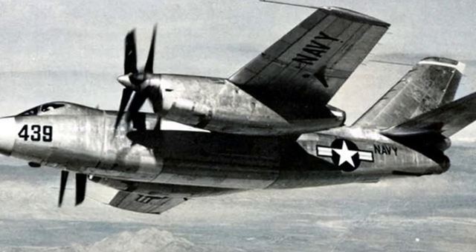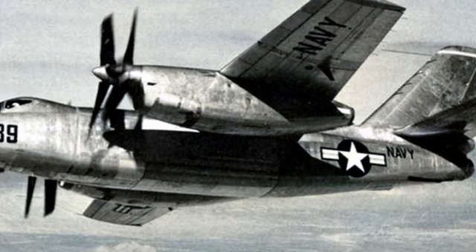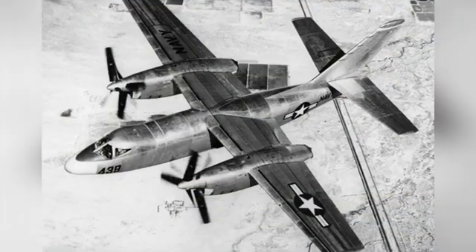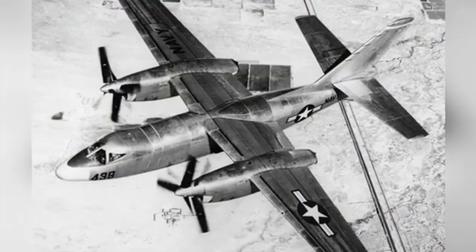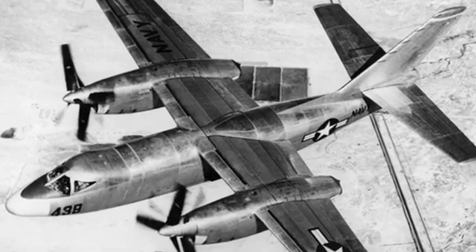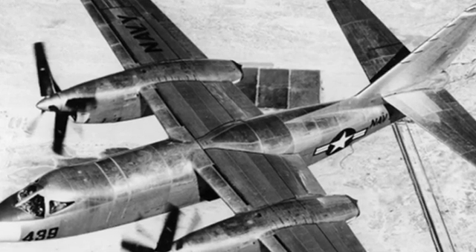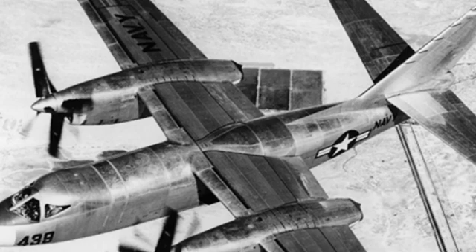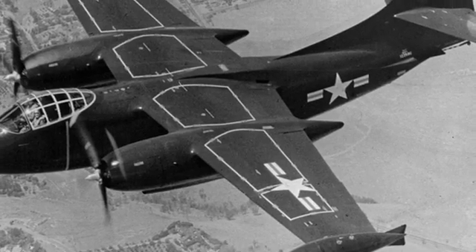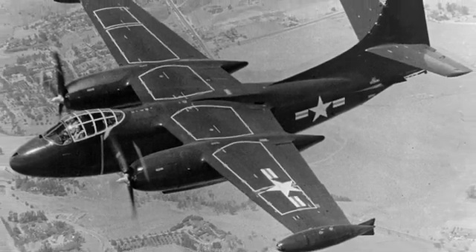The XA-2J Super Savage was planned to be equipped with two Allison T40 turboprop engines, with each T40 consisting of two T38-A1 engines installed side-by-side. Each T40 drove a pair of coaxial counter-rotating six-blade propellers with a diameter of 4.57 meters. If one T38-A1 engine failed, it could be disconnected to ensure normal power output from the other half, capable of producing over 5,000 horsepower and 4.7 knots of thrust from the exhaust.